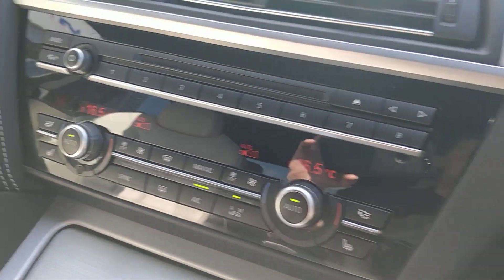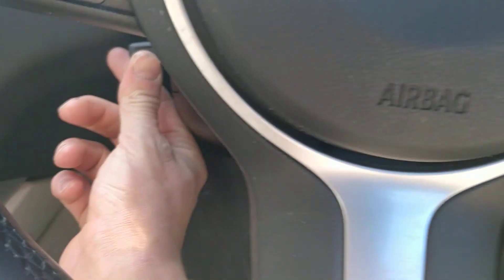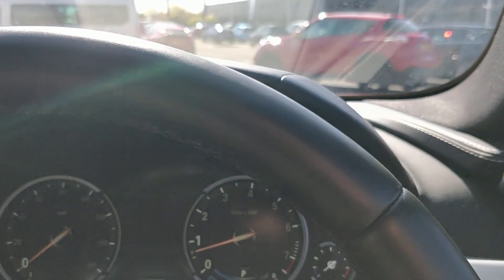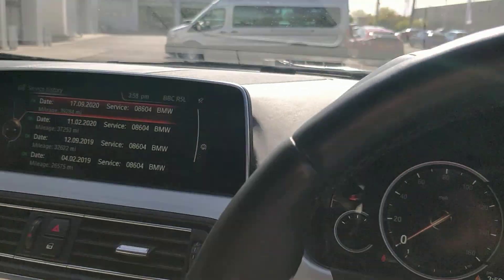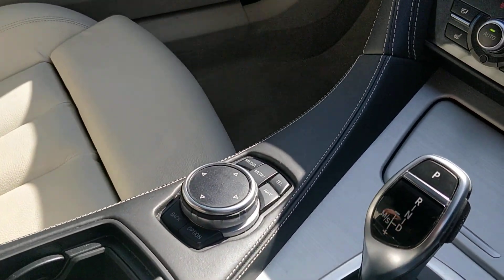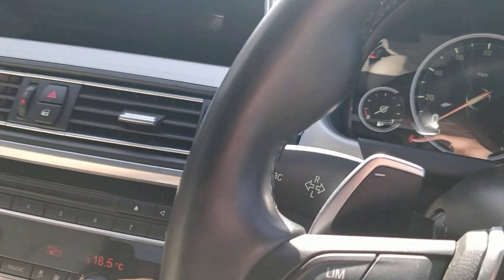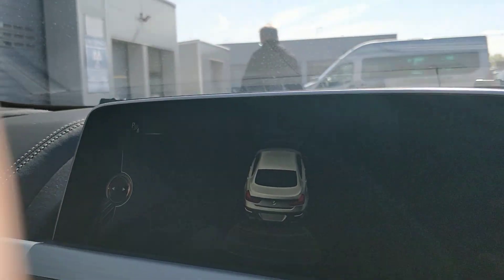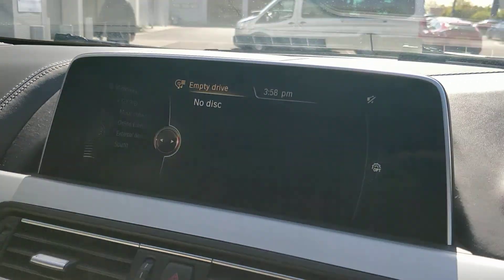We've got dual zone climate control, cruise control with a limiter, and an electronically adjustable steering column. Auto lights, paddle shifts on the gear changes. The exact mileage on the clock is 40,334 miles. Loads of little cubby holes and storage spaces, and we still have the snapping phone adapters. And of course front and rear parking sensors.